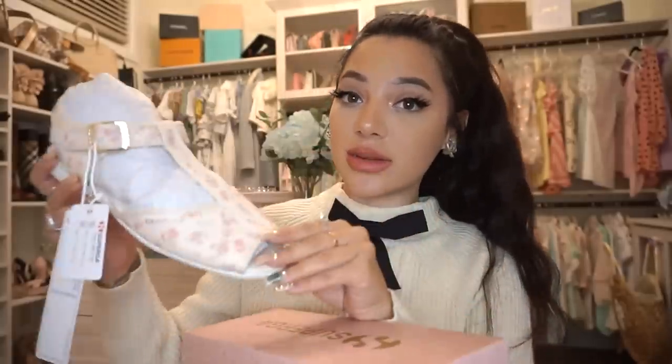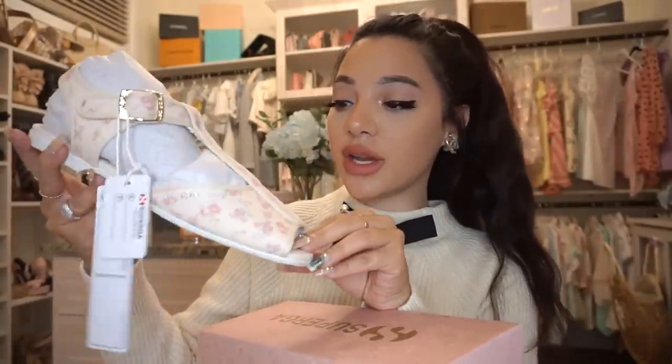Look how pretty the box is. I'm going to hold on to the box. It comes with a silk bag to put them in, which is gorgeous. And this is what they look like — how freaking gorgeous. They're floral and you can tell they're very good quality. These are just the perfect shoes to wear on vacation. I feel like I'm going to be wearing them with all of my outfits and swimsuits.